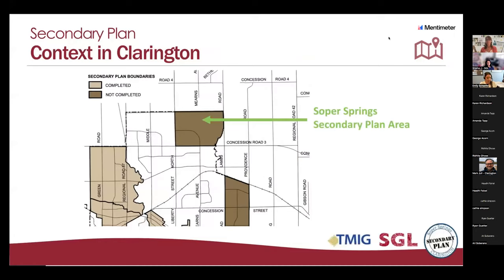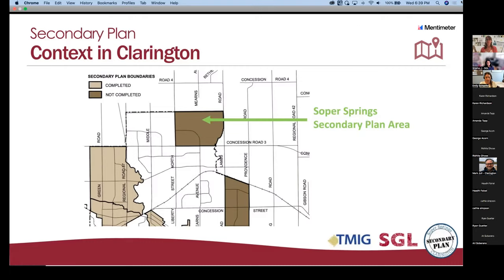For those of you who are not familiar, a secondary plan is a policy document that's used to manage growth in a specific area. The elements a secondary plan includes are residential and commercial land uses, roads and transportation networks, parks and open spaces, community facilities, servicing, as well as natural heritage and cultural heritage. Essentially, we're creating guidelines for development.